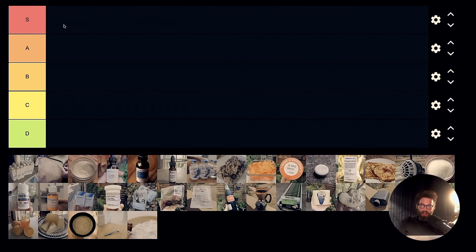Hey everybody, welcome to Bioenergetic Basics. Today we're going to do something a little bit different — we're going to do a repeat substances tier list, as is the fashion on the internet these days.